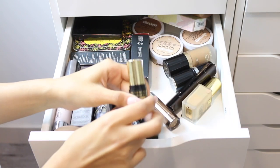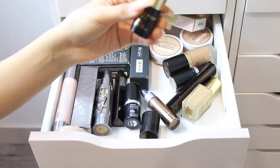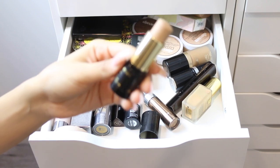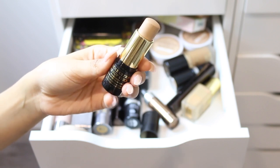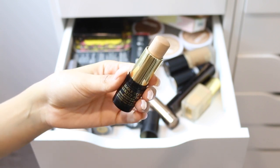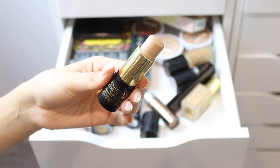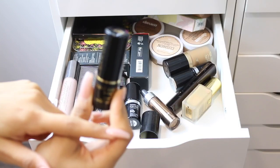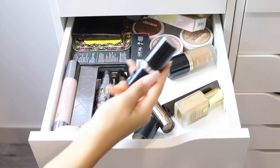I have another stick foundation — this one is by Lancome. I really love it; it has a really nice soft matte finish. As you can tell, I've used up half of it because when I first got it I was literally obsessed. I mix it in with other foundations for great coverage. I'm going to keep this — I used half of it, so I'll probably be done with it in a few months.